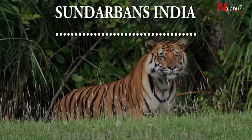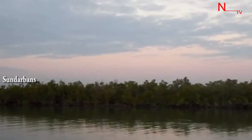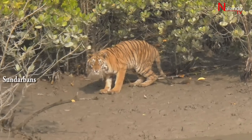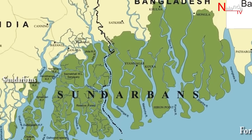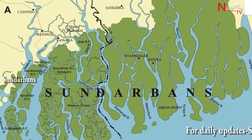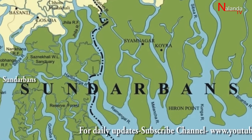Sundarbans, India. The Sundarbans is the largest delta and world mangrove forest. It is a UNESCO World Heritage Site covering parts of Bangladesh and the Indian state of West Bengal. More than two-thirds of the Sundarbans is in Bangladesh and the remainder is in West Bengal, India.